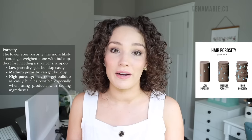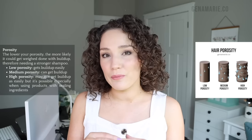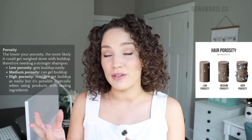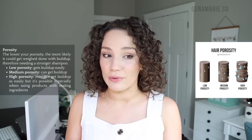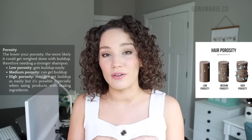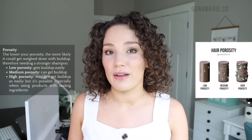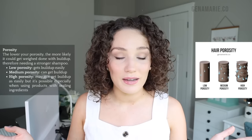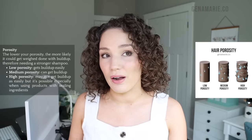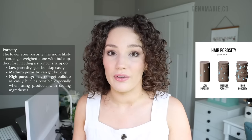Porosity also comes into play. Porosity is how well our hair can absorb and retain moisture, and our cuticle layer — the outermost layer — will vary based on your porosity. People with low porosity hair have a very tightly bound cuticle, so they can get product buildup easily because everything just sits on the surface. Overall, anybody can get buildup with certain styling products; some hair types are just more prone to it than others.